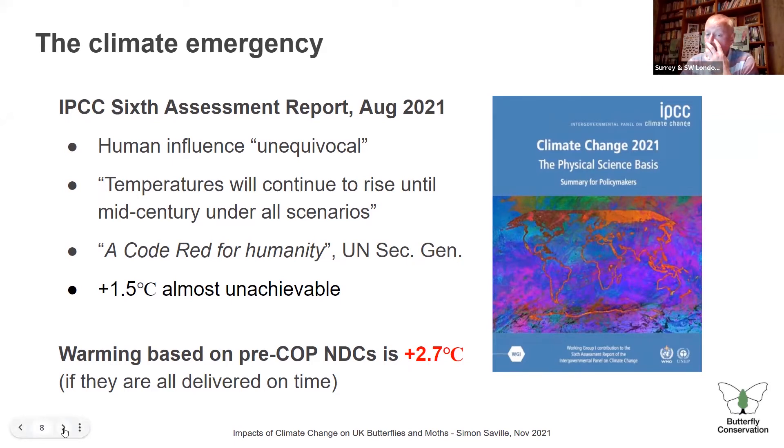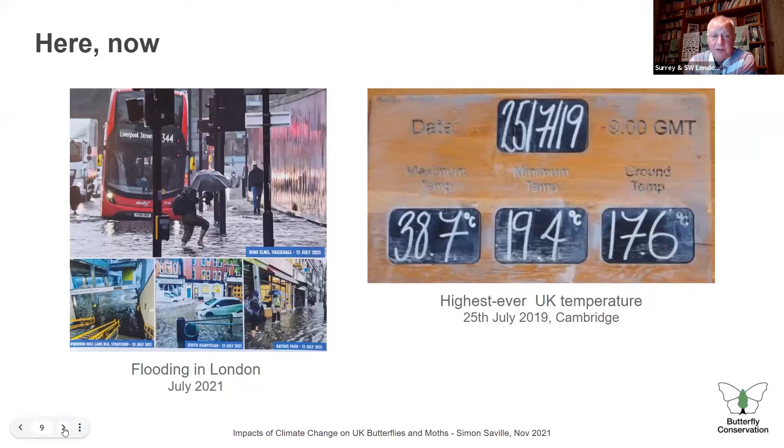This isn't about the future — it's about the here and now. There's an Extinction Rebellion poster showing flooding in London this July — I was caught in a bit of that, getting absolutely drenched walking around Burgess Park. And on the right-hand side, you've got the temperature chart from the highest-ever UK temperature: 38.7 degrees in Cambridge a couple of years ago. It's here and it's now — that's a really important point for us all to remember.